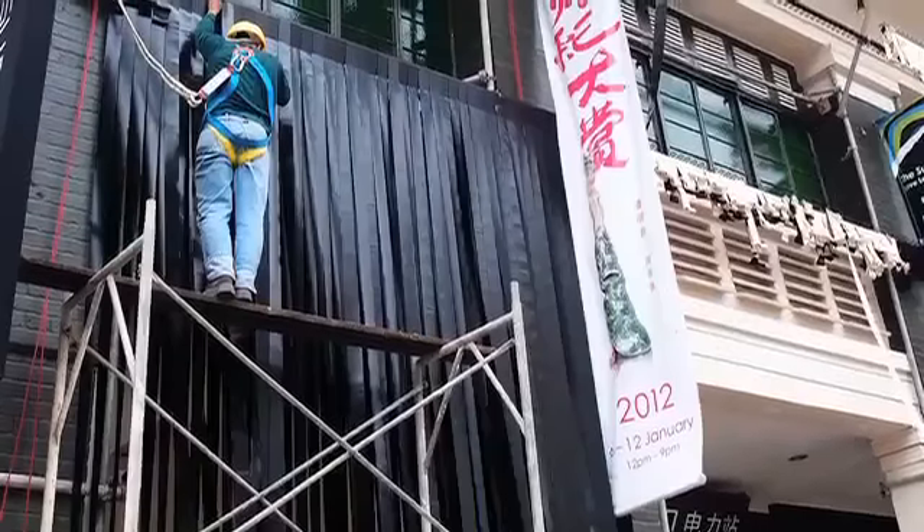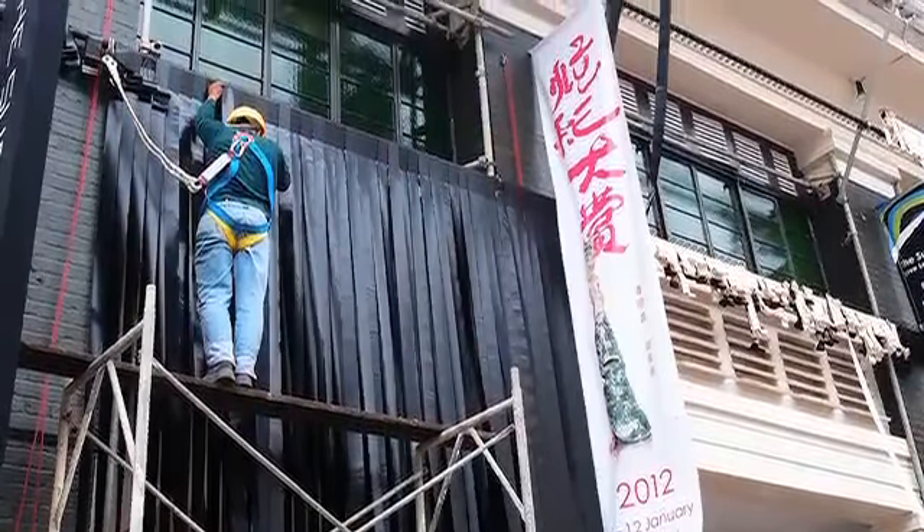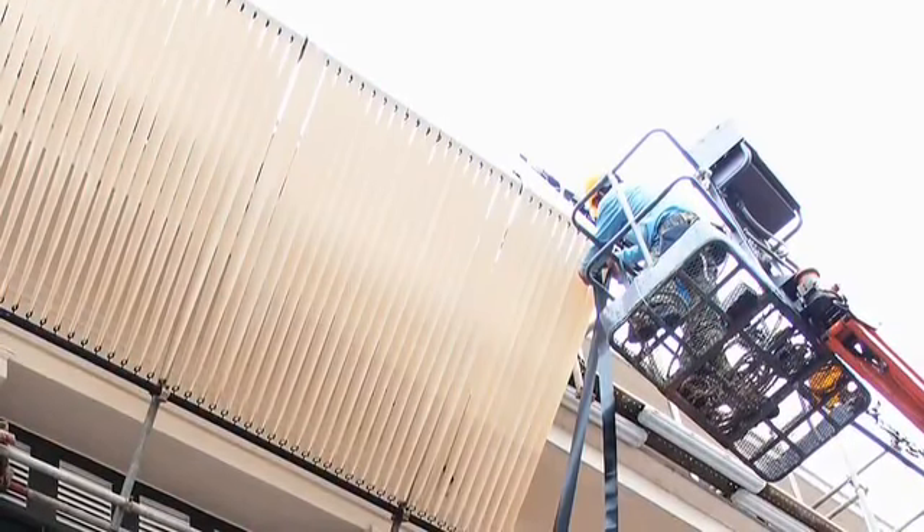We had a rough idea of where all the key points would be, but we could only confirm once we were on site setting up the scaffolding and structure. We were all very thankful that the length of the fabric strips we ordered turned out to be just right.